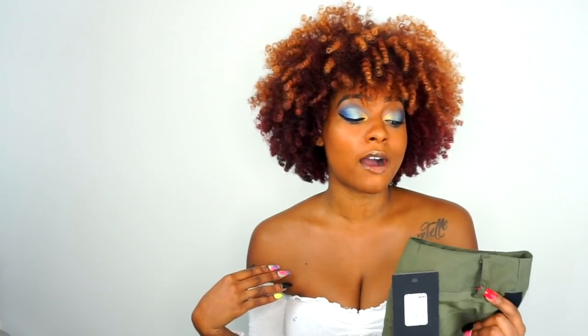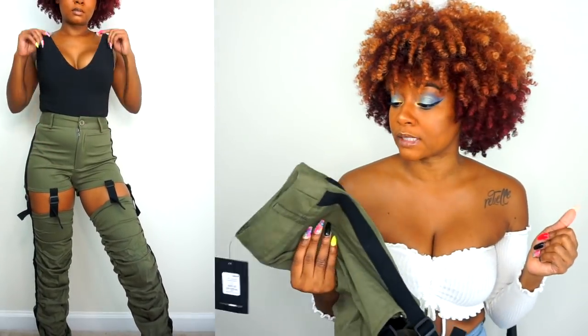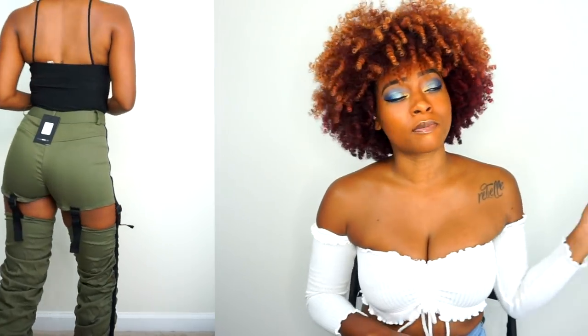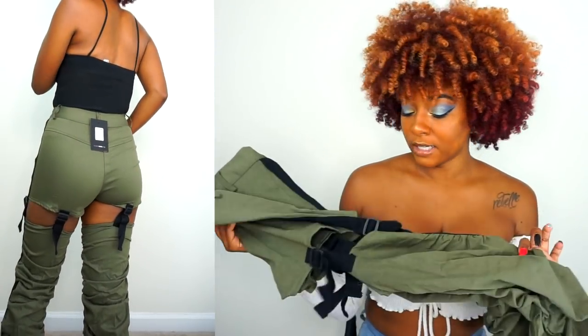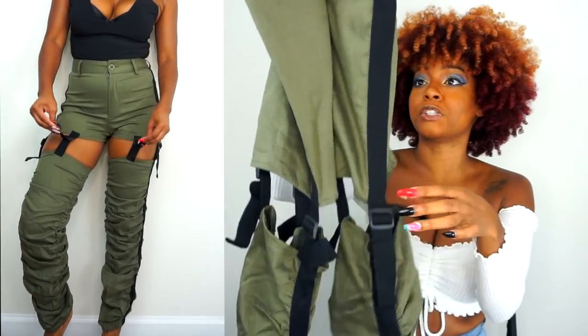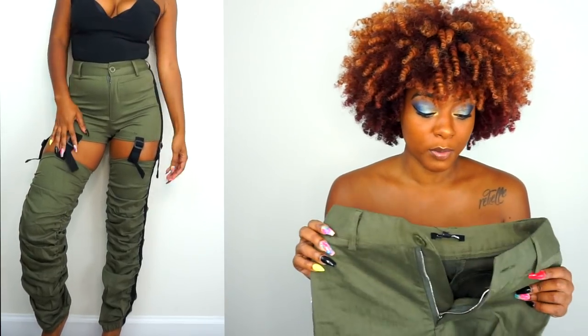My favorite thing from this haul is cargo pants. If you watched my other video you saw how excited I was to find cargo pants — I can never get them because the waist comes up to my boob or the legs go way past my feet. I love these, especially the little garter accents, which are super cute and different. My only complaint is that the waist is way too tight, so I'm hoping they loosen up over time. But I'm keeping them — real cute, can dress them up or down.